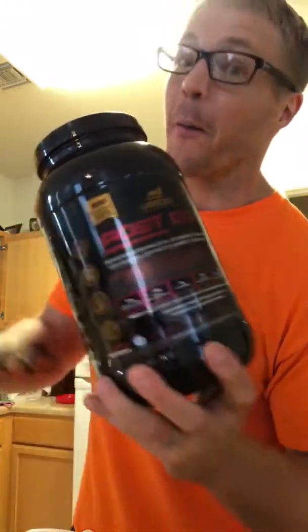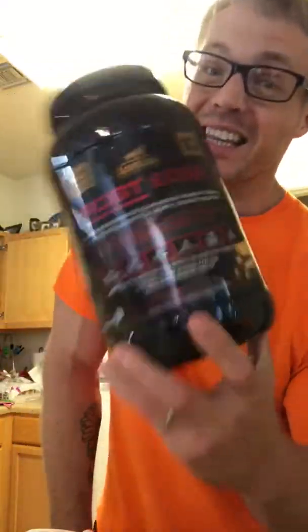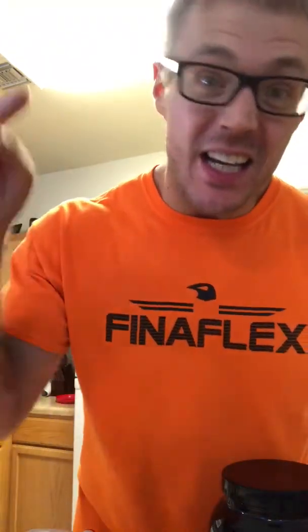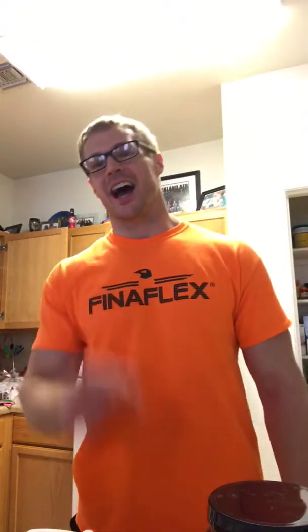Long story short, if you are serious about recovery, you need that edge. And Lion Edge has Post-Edge for you. Lion Edge Nutrition — you need this in your life. If you're serious about making gains, you want to grow lean muscle — actual tissue. Mr. Brian Hendricks here. Get it, got it, good. Go build you some goddamn muscle. See ya.